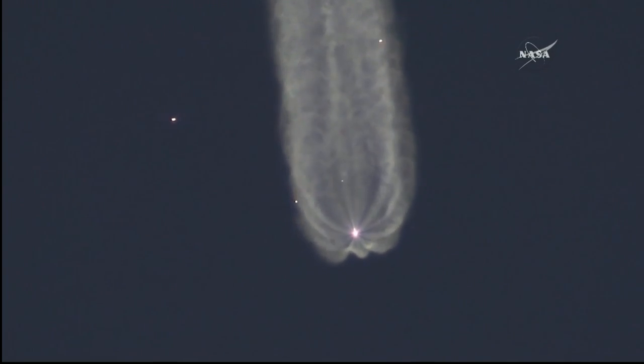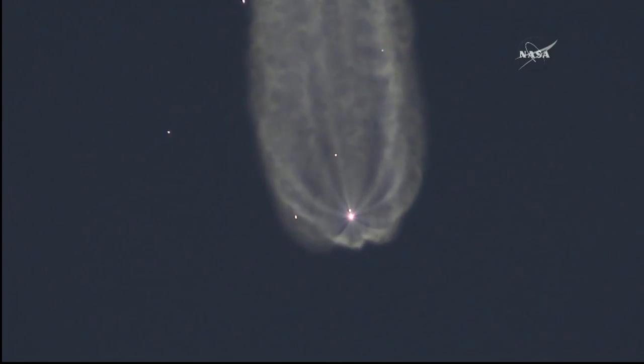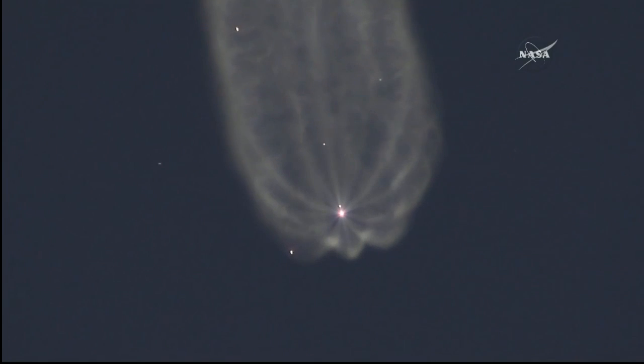All parameters are nominal. A little over three minutes since launch, the Soyuz rocket is traveling at a speed of over 4,700 miles per hour.